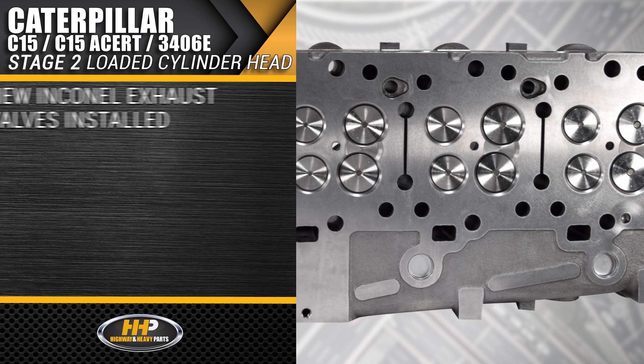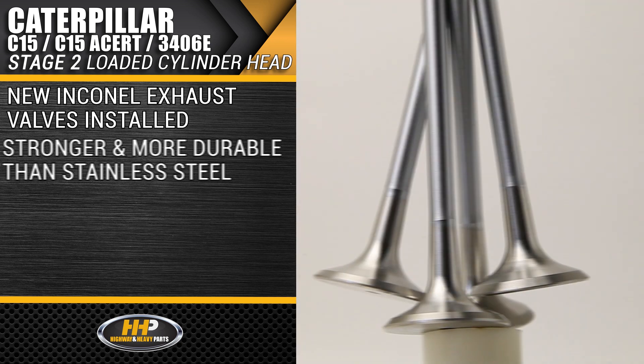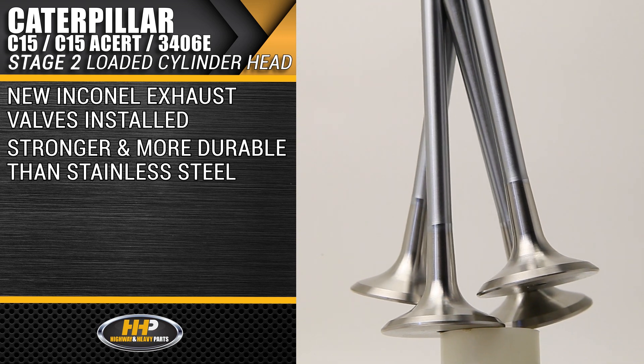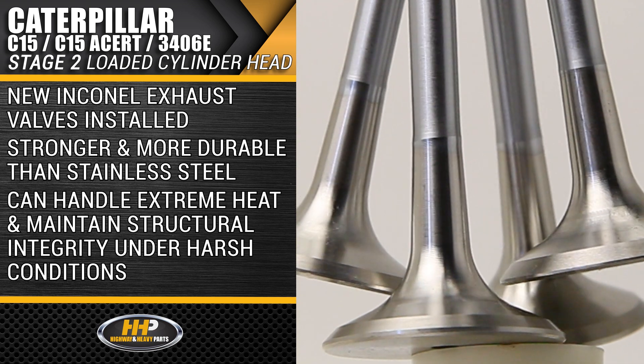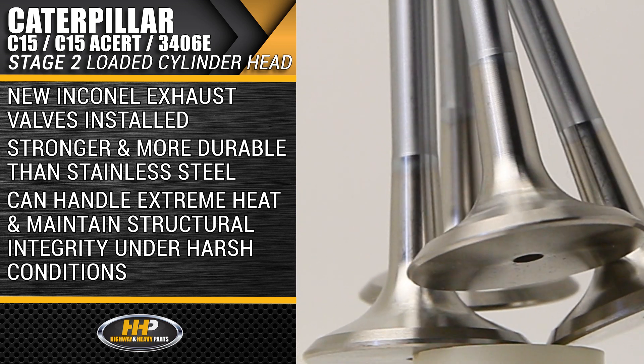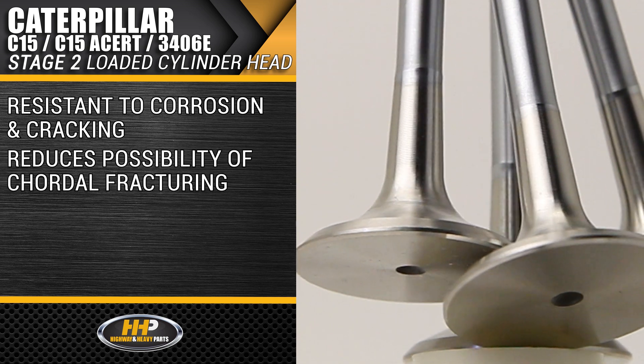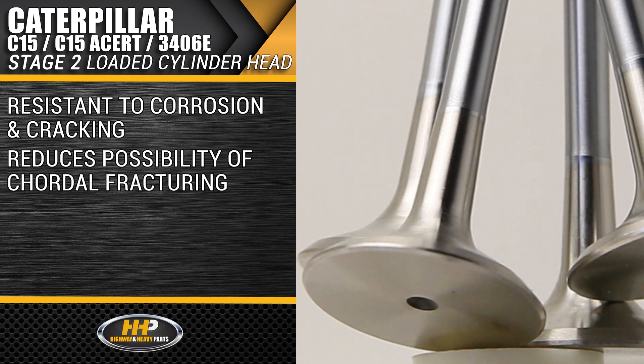Most importantly, this Stage 2 Cylinder Head comes installed with new In-Canal exhaust valves — stronger and more durable than stainless steel. They can tolerate extreme heat and maintain structural integrity under harsh conditions.